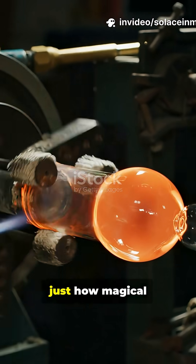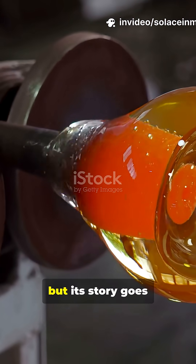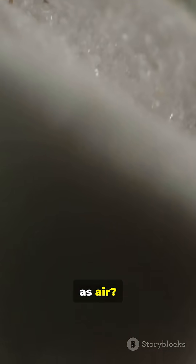I don't think people understand just how magical glass really is. We use it daily, but its story goes back thousands of years. Ready to see how sand becomes clear as air?